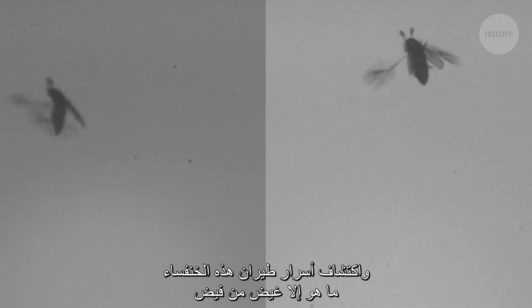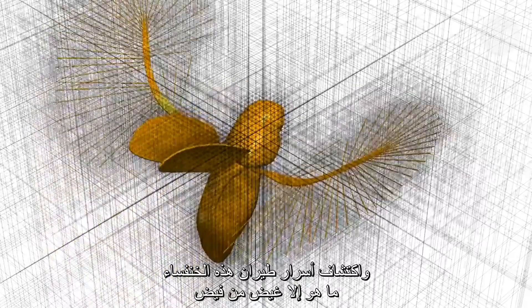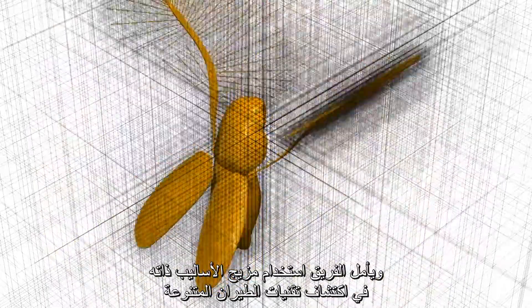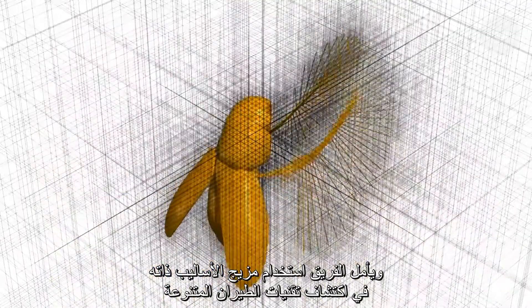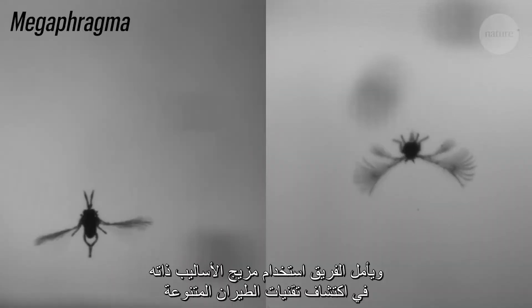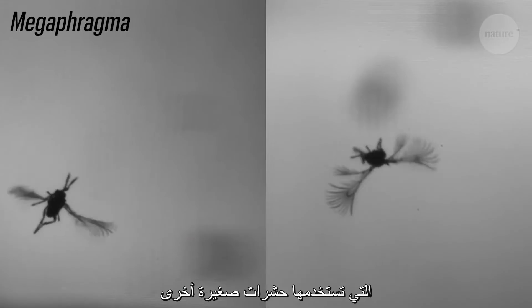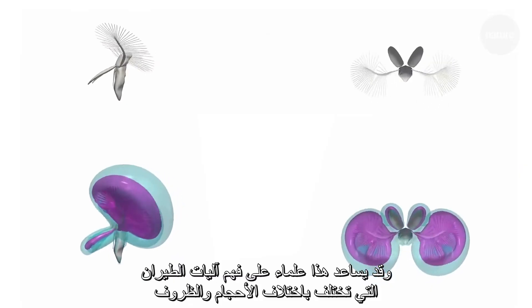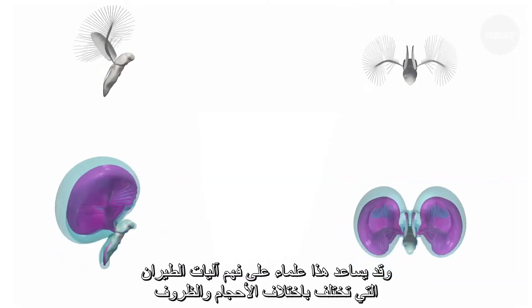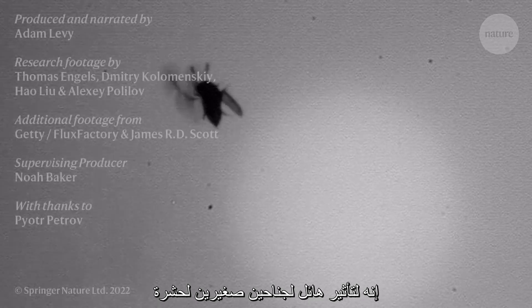Uncovering the secrets of P. placentis' flight is just the tip of the iceberg. The team are hoping they can use the same combination of approaches to reveal the diverse flying techniques of other tiny insects too. This could help scientists understand how flight works at different scales and conditions, one day maybe even allowing humans to build whole new kinds of flying machines. Big impacts from tiny wings.